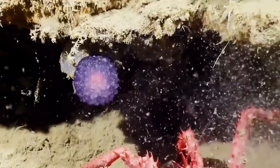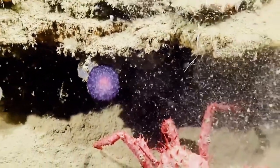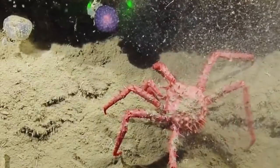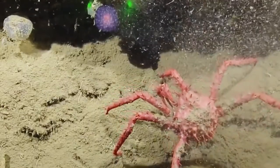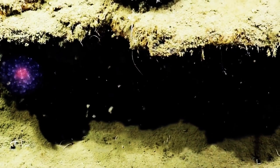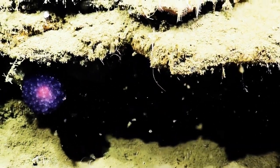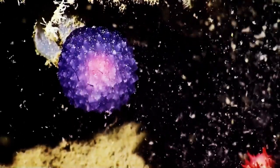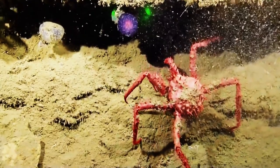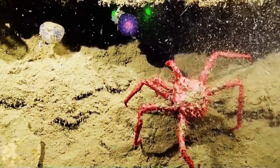Curiosity got the better of the researchers and they suctioned up the unusual organism for a closer look. The Nautilus team first suspected the creature was a nudibranch, a sort of soft-bodied marine mollusk. According to current theories, it could be a close relative known as a pleurobranch. The Nautilus team, however, isn't rushing to conclusions — it could possibly take years for scientists to definitively determine whether it's a newly discovered species.